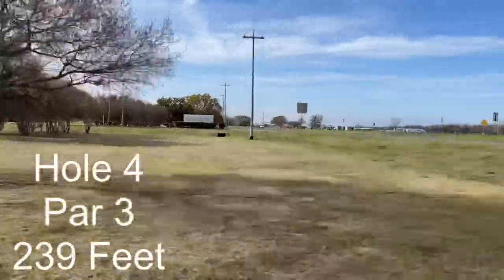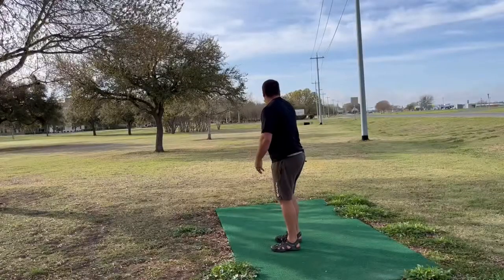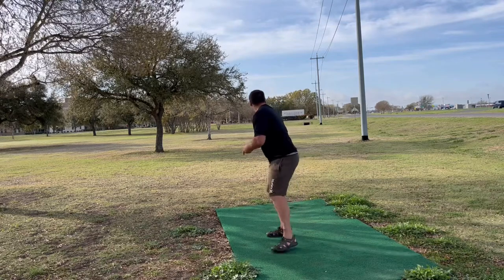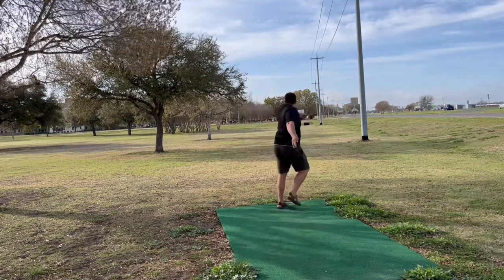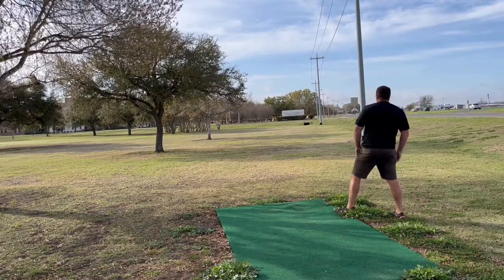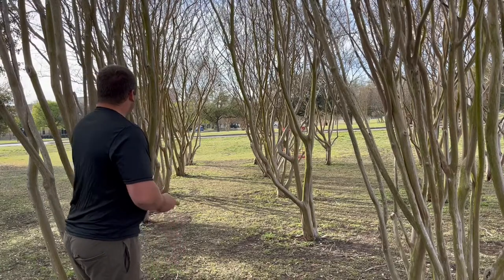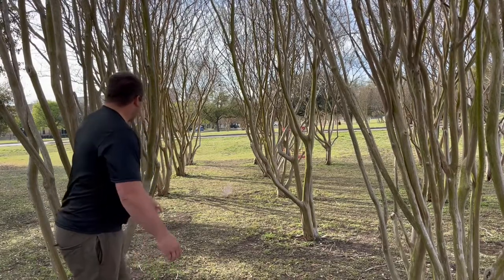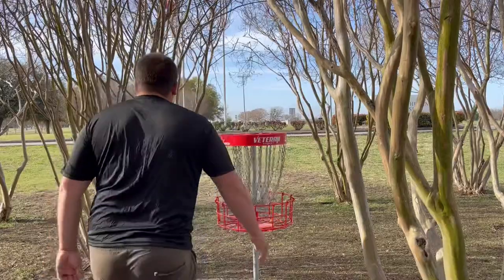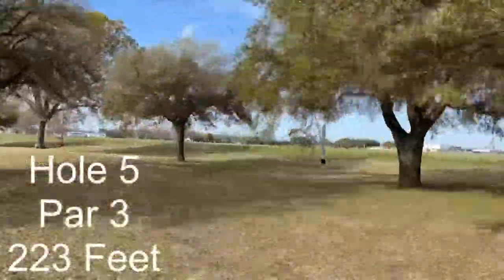Hole 4 is going to probably be one of my favorite holes. I just love where they put the basket in between all these trees — just a cool little shot. Anytime you can use nature like that, it just adds a lot to the course in my opinion. Even a short hole becomes super challenging if you do not get in the right line through those trees and hit that spot.